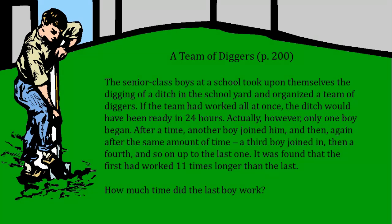Actually, however, only one boy began. After a time, another boy joined him, and then again after the same amount of time a third boy joined in, then a fourth, and so on up to the last one. It was found that the first had worked eleven times longer than the last. How much time did the last boy work?